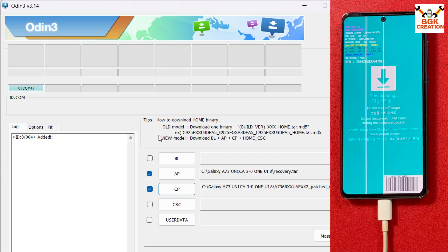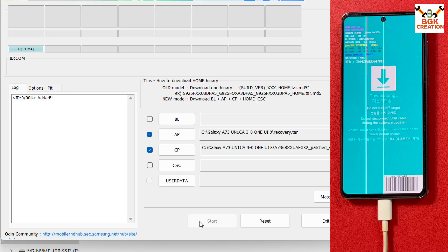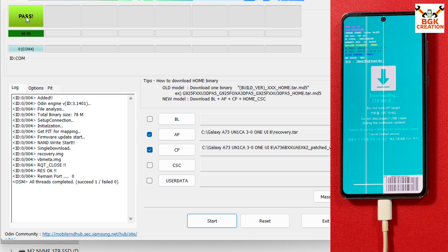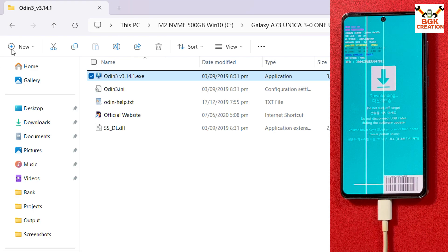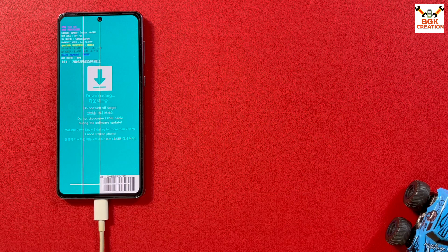I have the Samsung Android USB driver installed on Windows, which is why Odin detected my mobile phone. In Odin, click Options and uncheck Auto Reboot, then go back to the log and click Start to begin flashing the recovery file along with the VP Meta patch file. After a few seconds you will see a PASS message. Click Exit and go back to your downloaded folder.